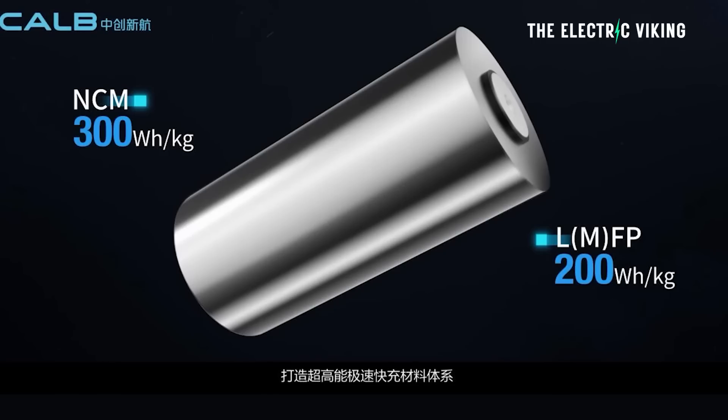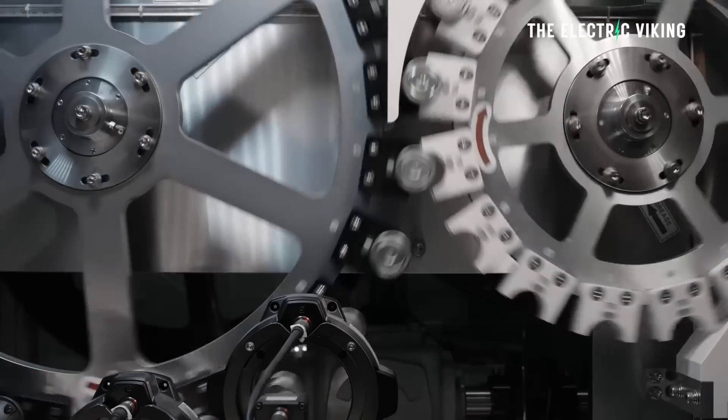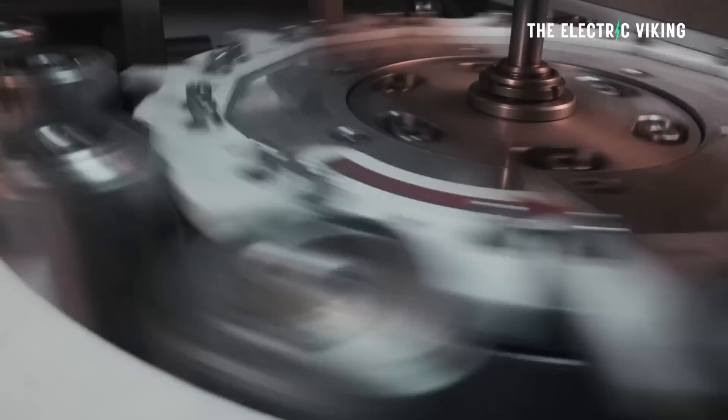One of the Chinese battery companies that we rarely hear anything about, but we should, is called CALB. CALB have a brand new battery technology that they say has a significant performance gain over traditional cylindrical cells, saying its new U-type cells have 50% more energy density than a Tesla 4680 cell. Is this true? Well, no, it's not actually. But what are the details? Here's what they are.